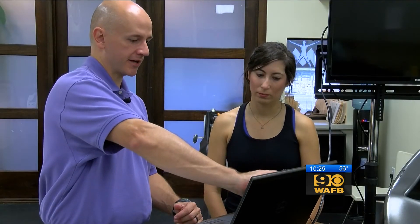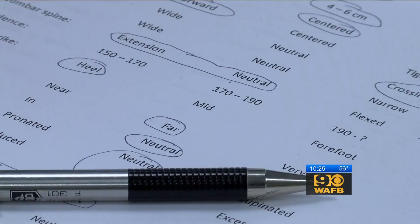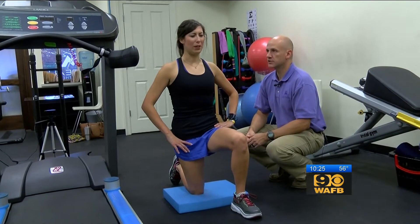You don't see this as a runner. You think you're doing everything right. Arielle was surprised to learn she was over-striding and has weakness in her hips. "Do you feel a stretch in the hip flexor?"